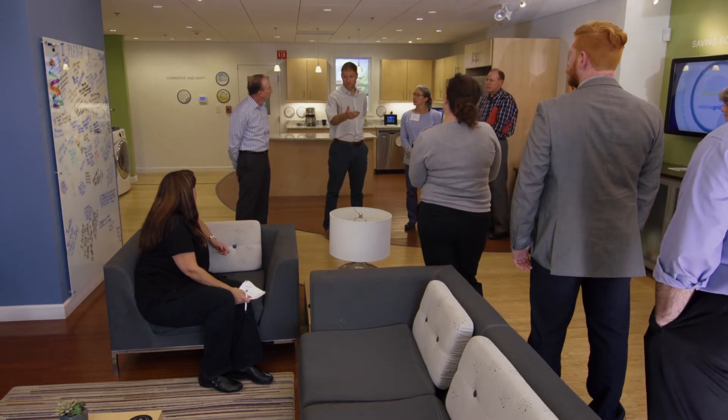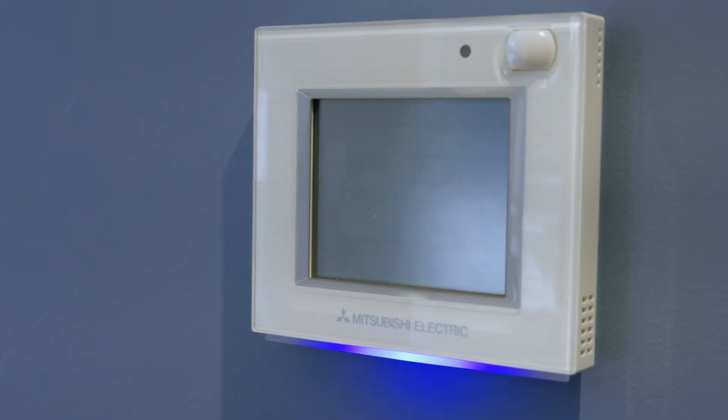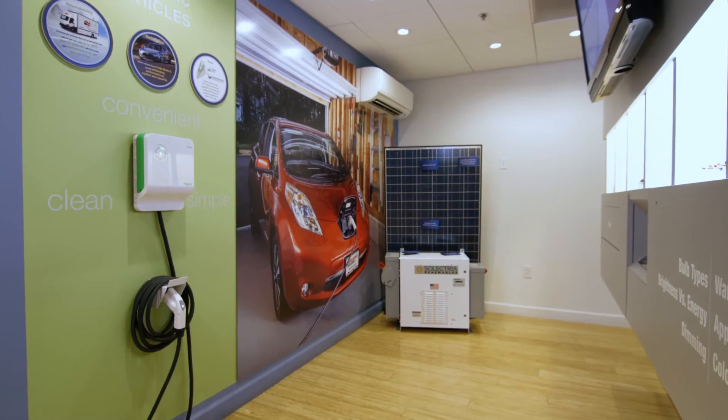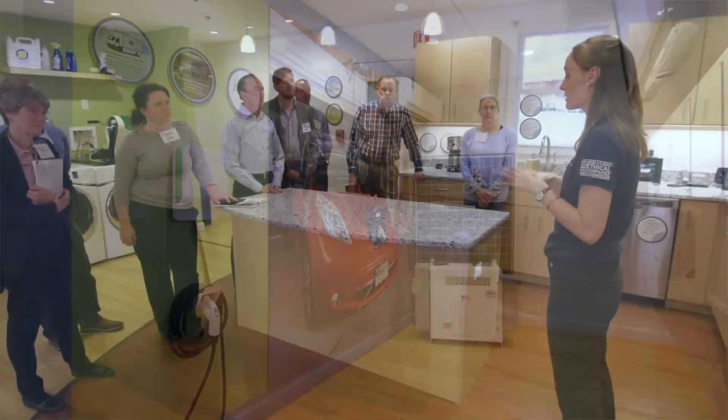We give them a tour of the Sustainability Hub, which is designed like a home, so they can learn some of the things they can do to make their home more energy efficient.